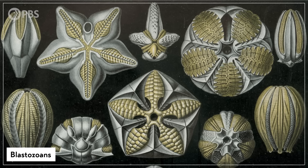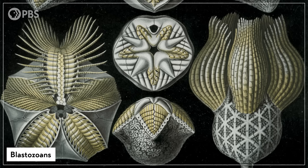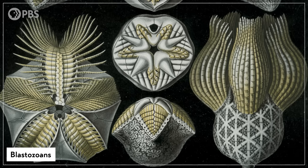Camptostroma shared a common ancestor with a group called the blastozoans, which evolved many variations on a body plan built around five repeating parts. They fed by filtering out suspended food from the water column, and channeling it through upward-facing feeding grooves to their mouths.